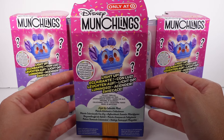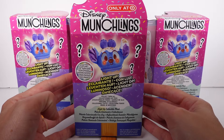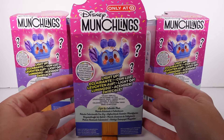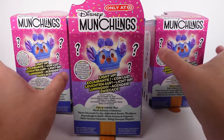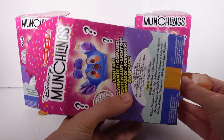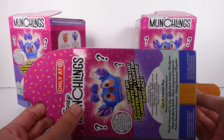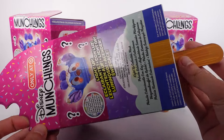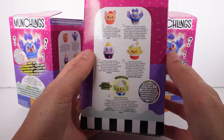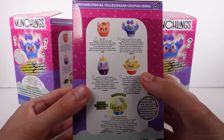Hi everyone, it's Tiffany. I am here with the Target exclusive Disney Munchlings light-up collectible plush blind boxes. I have three of these to open up with you guys. These are scented and they light up. The packaging is so cute — it's a popsicle with a bite taken out of it. On the sides are the items we can collect.